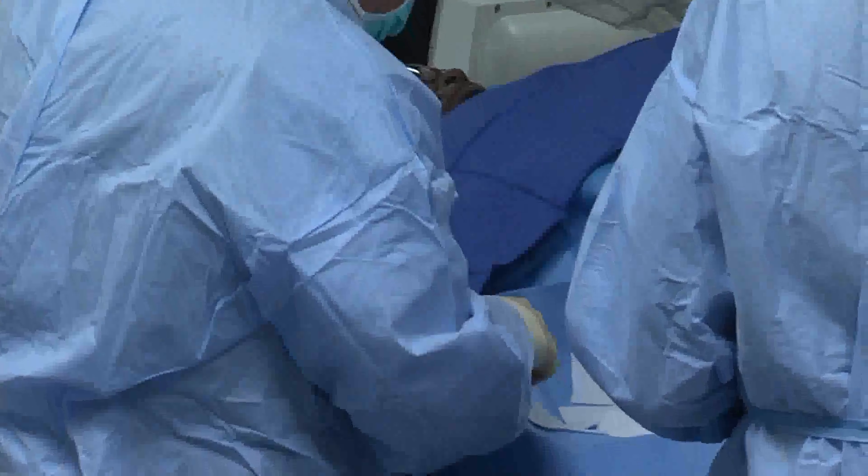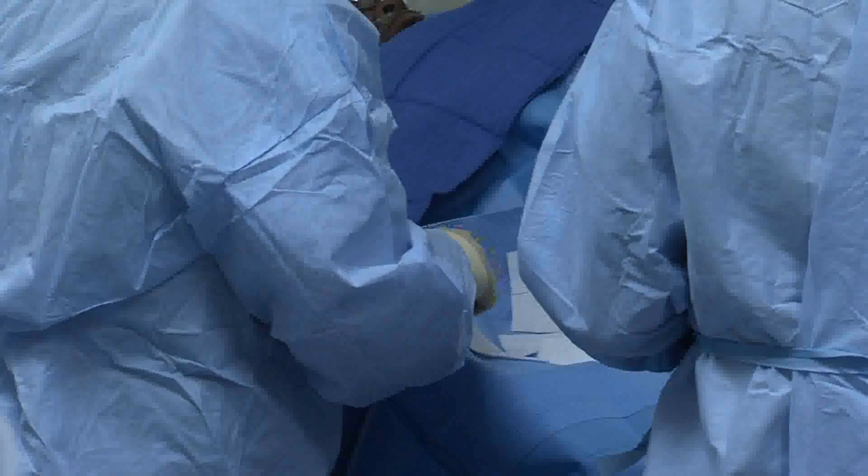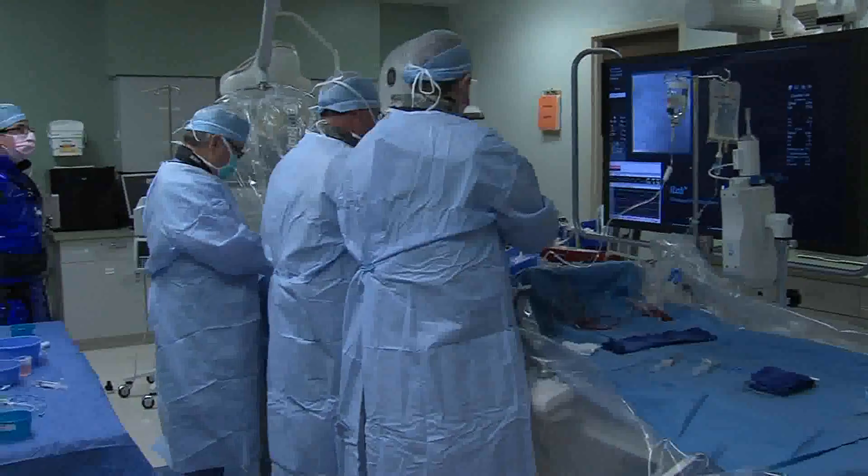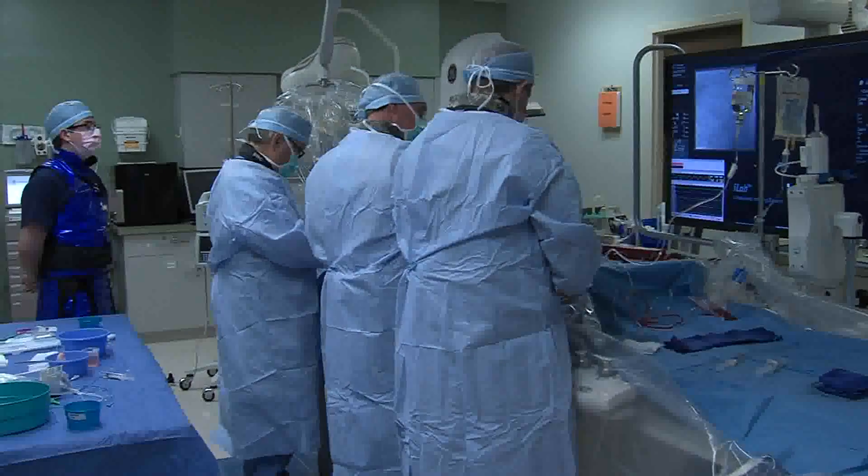Coronary artery blockage can cause a great deal of problems with chest pain and decline in functional status, lifestyle limitation, but can also cause other serious problems. In the case of an artery closing, it can cause a heart attack. It's a very common problem. Coronary artery disease and heart attack is the most common cause of death, but it's also one of the most treatable problems that we deal with.